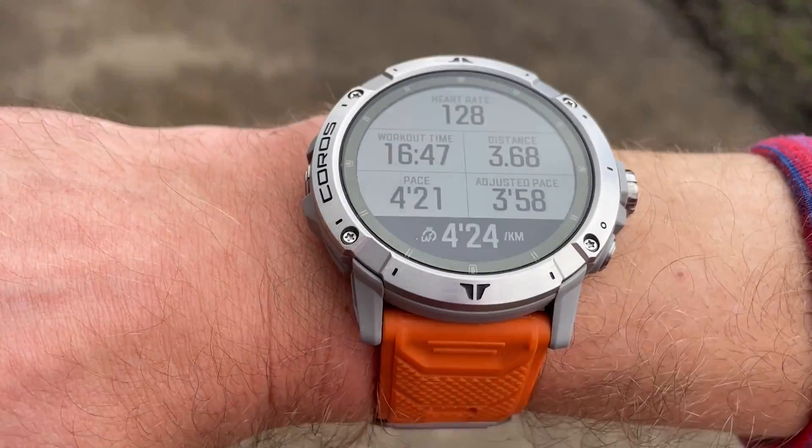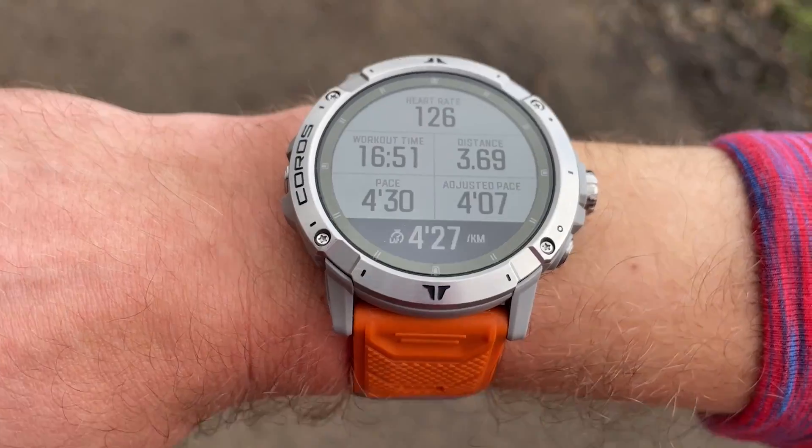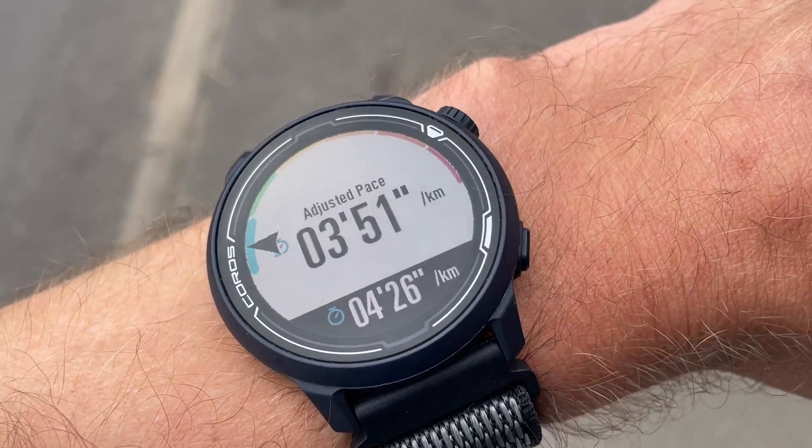Adjusted pace is a new addition to Coros's watches, and it essentially makes pace a little bit smarter in that it takes into account the incline of the ground you're running on. When you start going slower because you're running uphill, your watch will now take that into account with adjusted pace, which you won't get with just a blunt pace reading. When running with adjusted pace you get a reading that shows the pace you'd be running at if you were on flat ground. If you're running uphill your actual pace will be slower than your adjusted pace, and if you're running downhill it'll probably be the other way around.